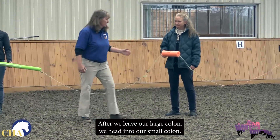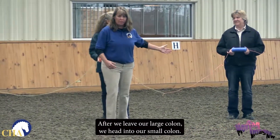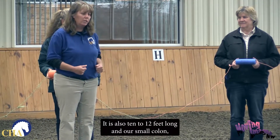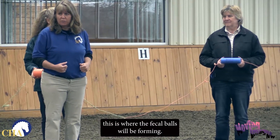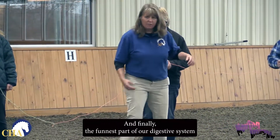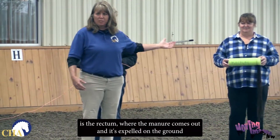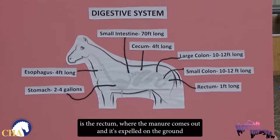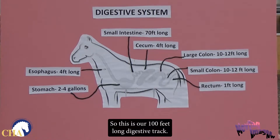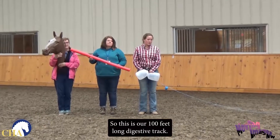After we leave our large colon, we head into our small colon. It is also 10 to 12 feet long. And our small colon, this is where the fecal balls will be forming. And finally, the funnest part of our digestive system is the rectum, where the manure comes out and is expelled on the ground for us all to clean up. So this is our 100 feet long digestive tract.